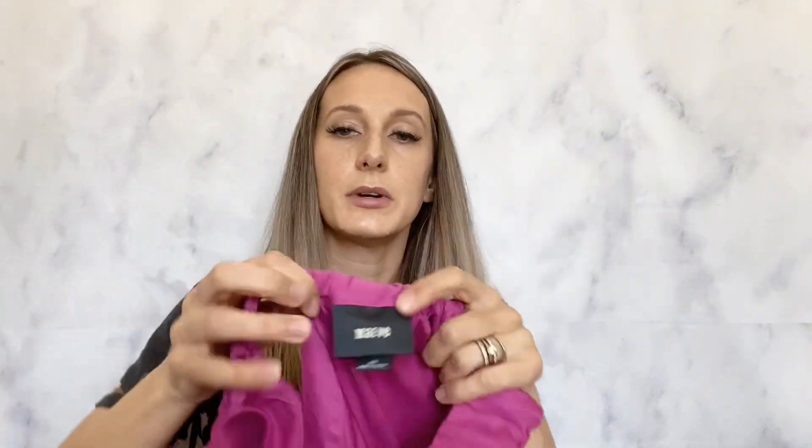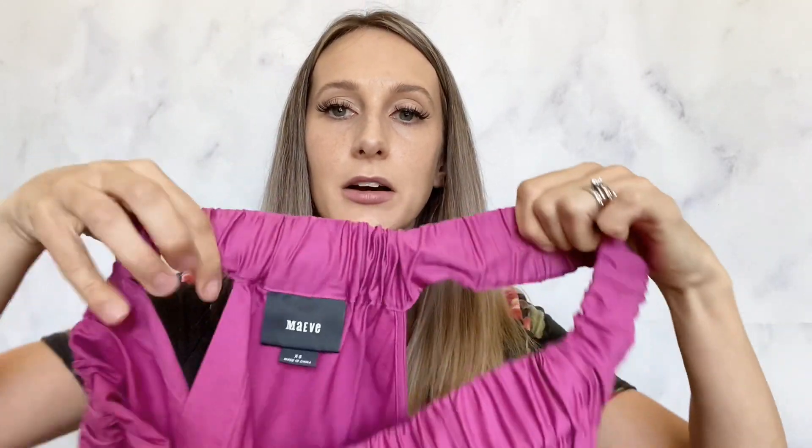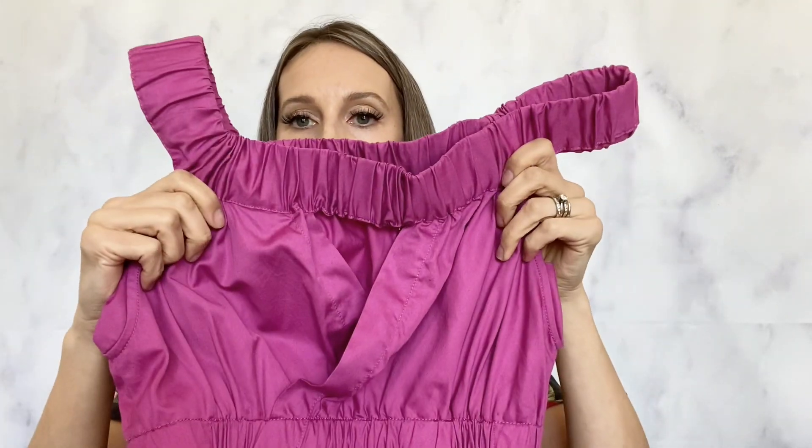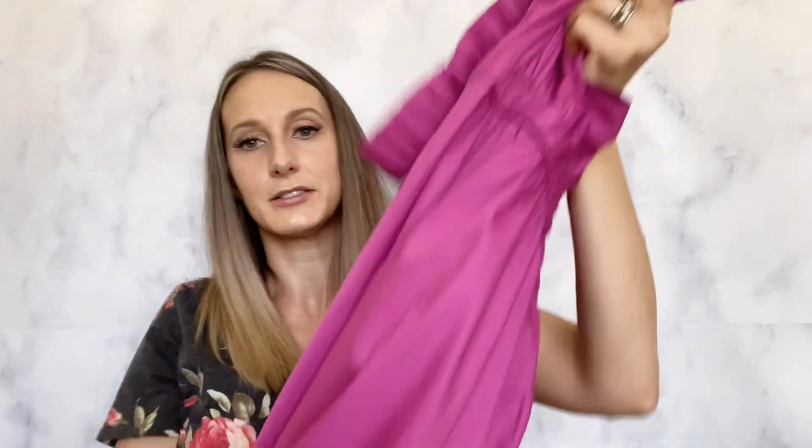The last item I found was Maeve by Anthropologie — it is an off-the-shoulder dress with pockets and a midi length. In the back it has a little cross opening. I just thought this was really pretty. I looked up comps and it was selling for pretty well, around the $40 price point, so I would be very happy if I got that for it.